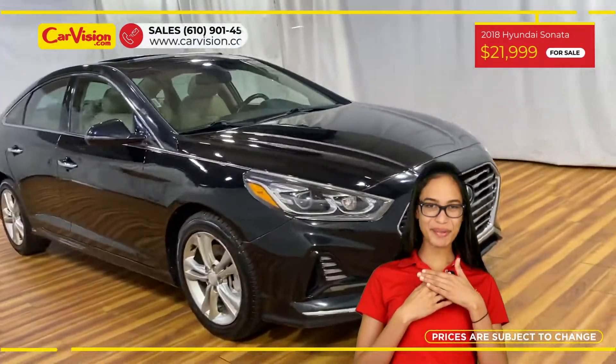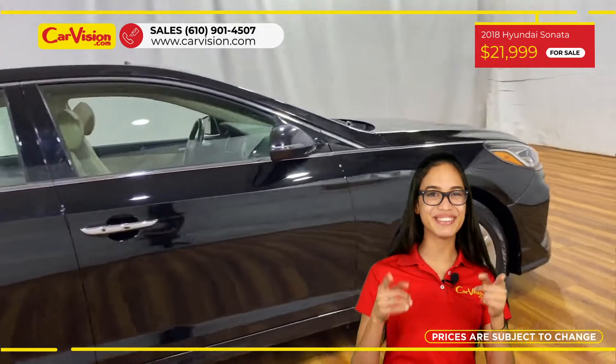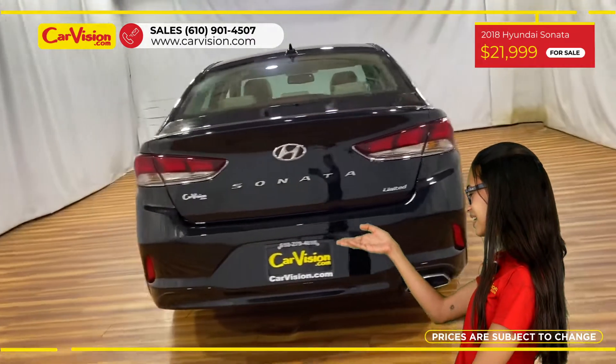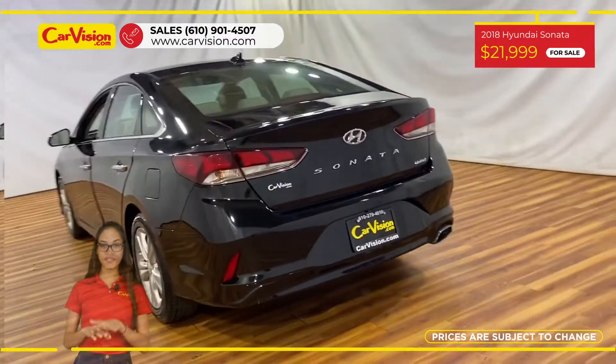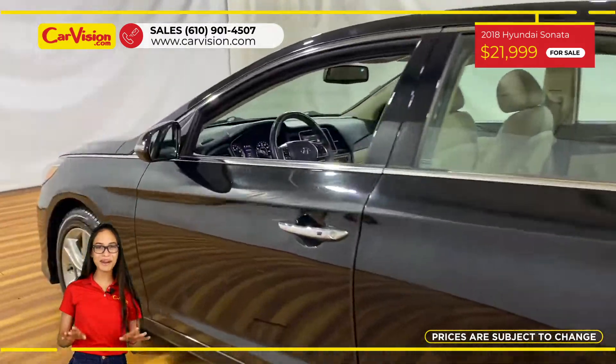Hi everyone, this is Rai from CarVision and I'm happy to present you with your next vehicle. This gorgeous 2018 Hyundai Sonata Limited has only 50,676 miles and an excellent price.